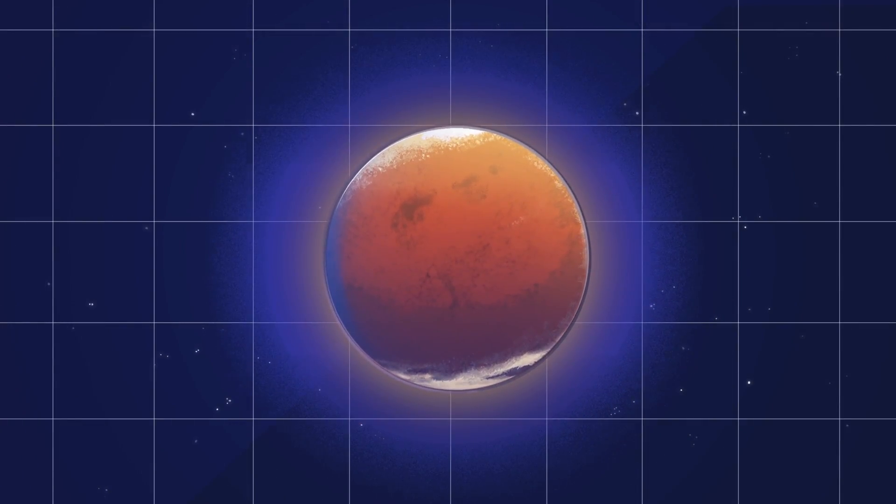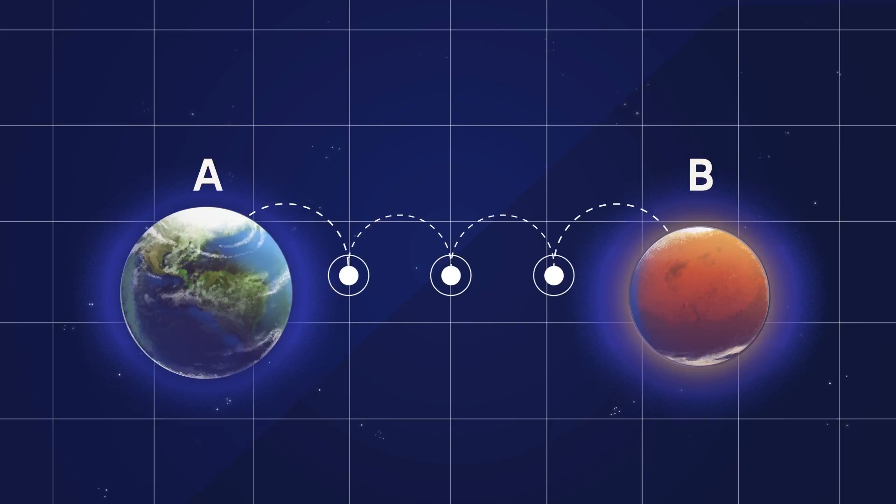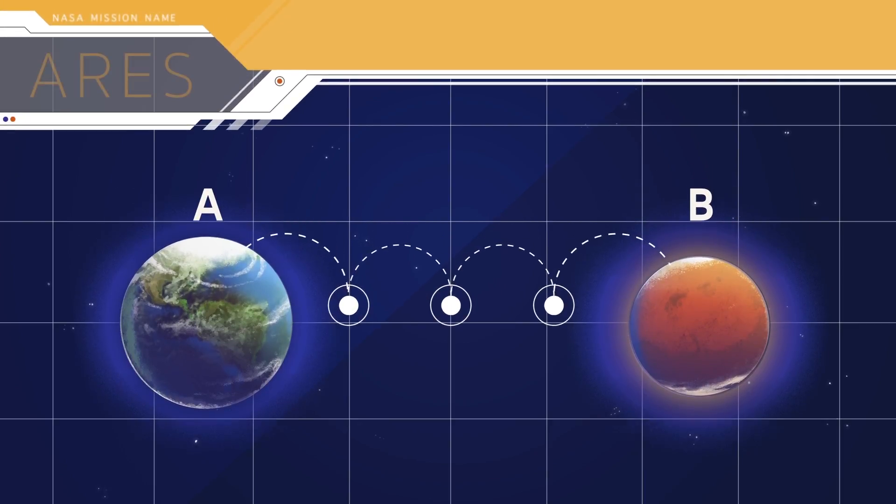NASA has come up with a unique way to connect the dots between Earth and Mars through a series of stepping stones. This special route to Mars, called Ares,